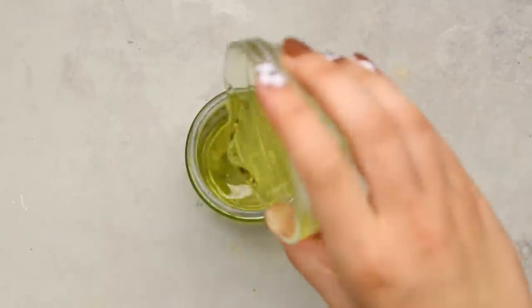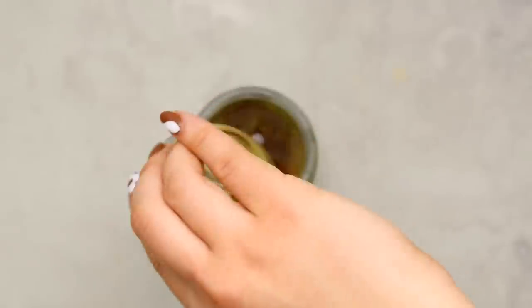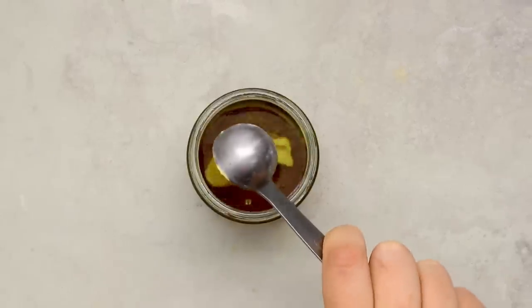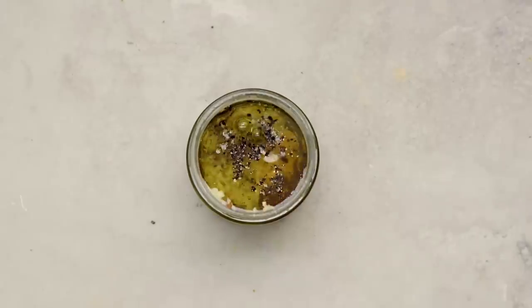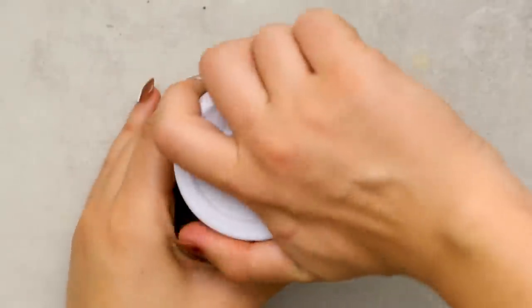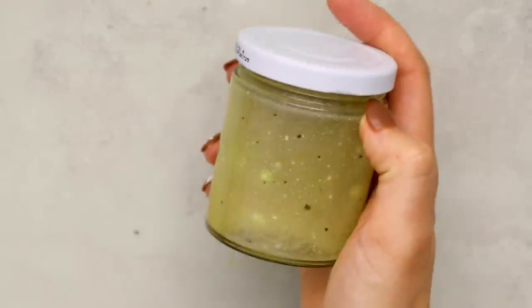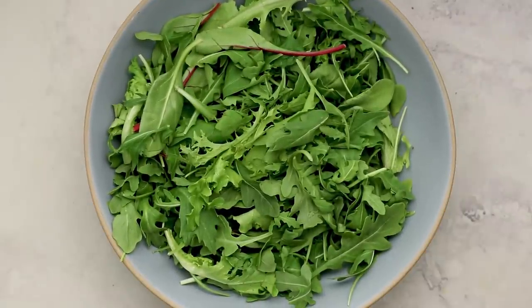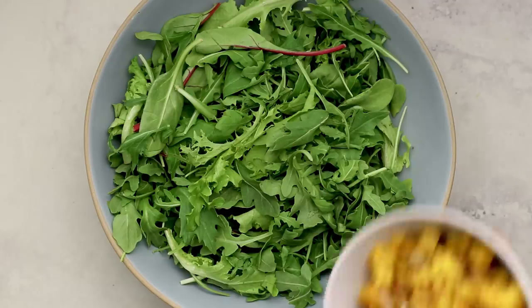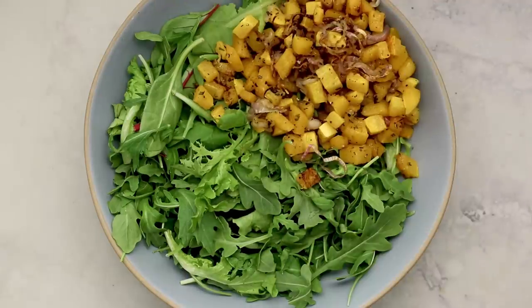We're making our dressing again: oil, vinegar, maple syrup, Dijon mustard, salt, pepper, and garlic. If it ain't broke, don't fix it! Add it to a jar and shake it up. For the salad base, I'm using some mixed greens — actually a combination of fresh greens and arugula. The arugula adds a nice tang, but the salad green mix mellows it out a bit. Add our butternut squash and shallots to the bowl.